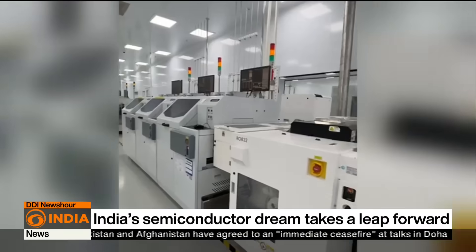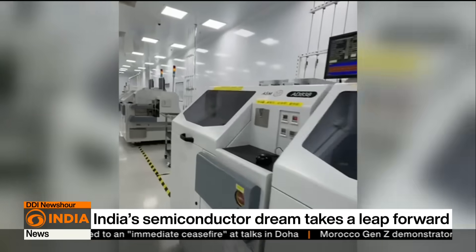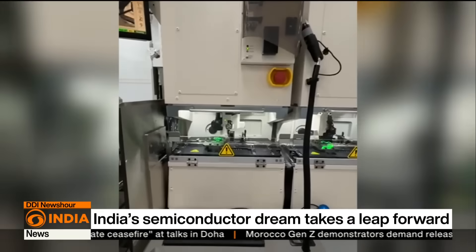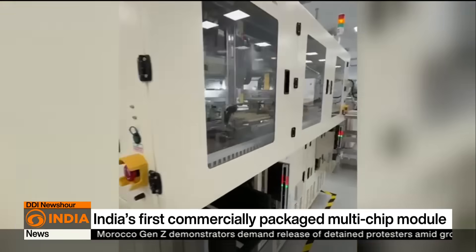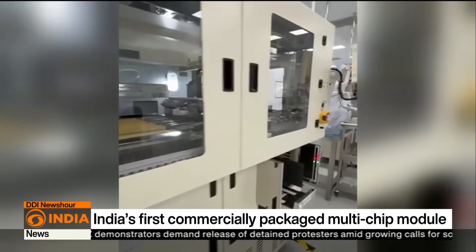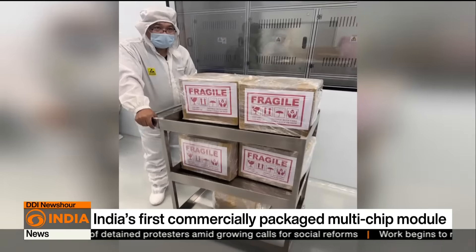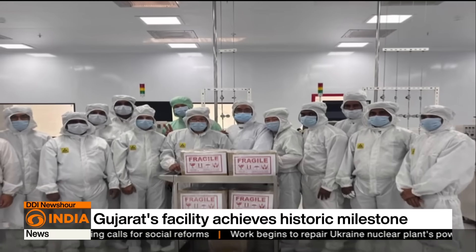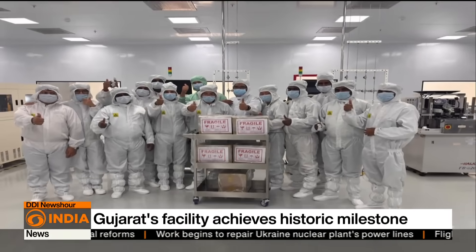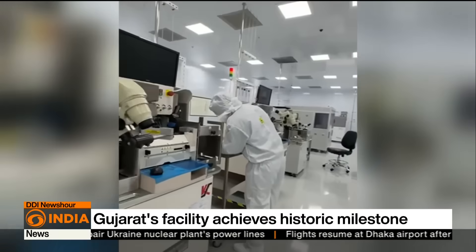Cain Semicon's outsourced semiconductor assembly and test facility in Sanand, Gujarat has dispatched India's first batch of commercially packaged multi-chip modules to Alpha and Omega Semiconductor, a leading global player based in Sunnyvale, USA. Nearly 900 intelligent power modules were shipped, marking the beginning of India's entry into advanced semiconductor packaging for global clients.